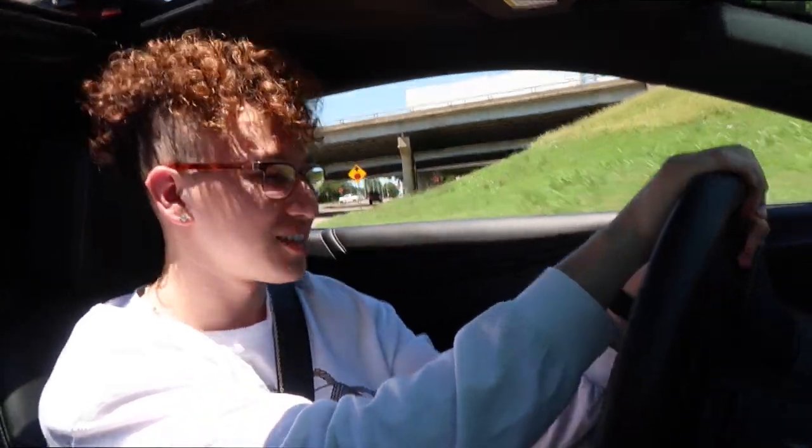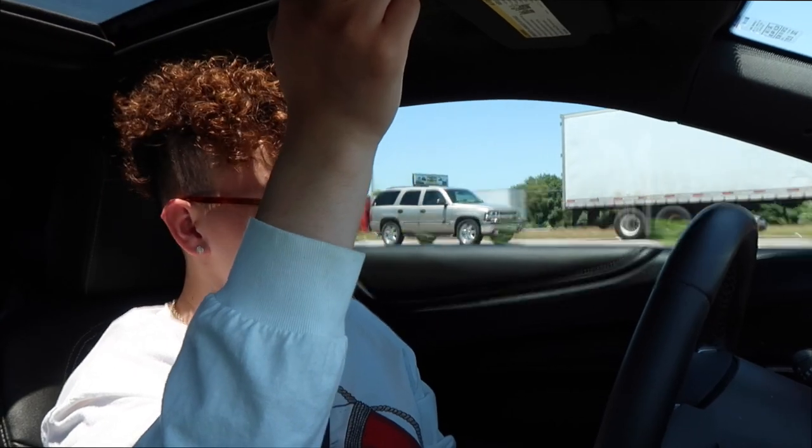Yeah, listen to this — oh my goodness dude! Let me slow down a little bit before I have an accident or something crazy happens. Let's fix the camera angle.